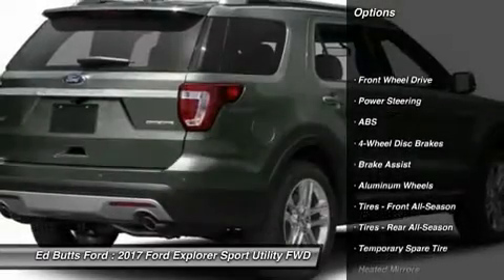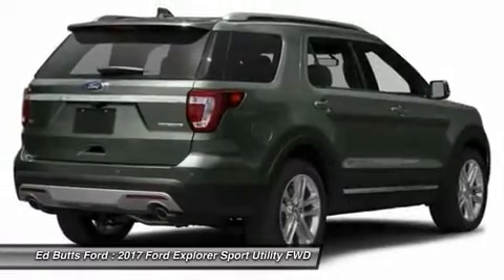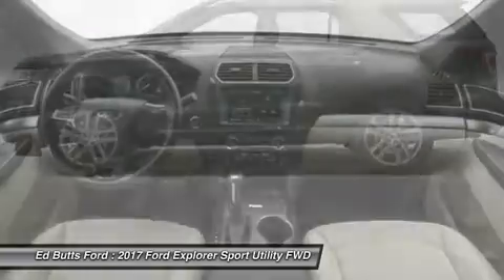Anti-lock braking system, keyless entry, power passenger seat, steering wheel audio controls, leather-wrapped steering wheel, Bluetooth, adjustable steering wheel, power steering, keyless start, cruise control.